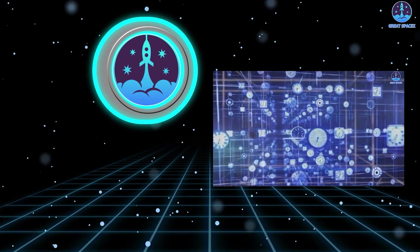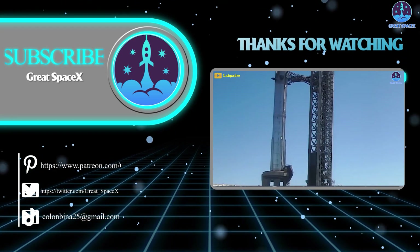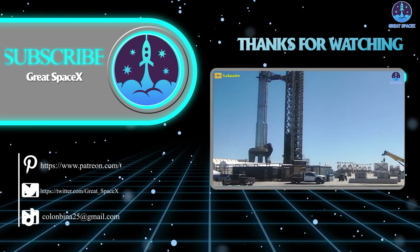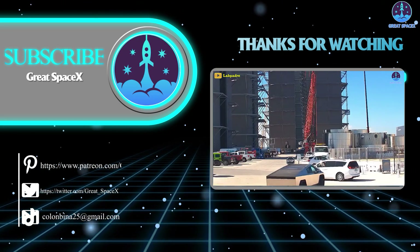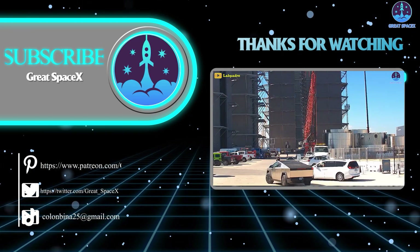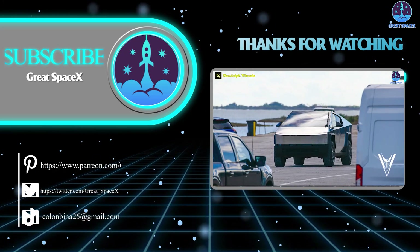That's about all we have for you today. Thank you so much for watching. If you want to support the channel and get access to exclusive content, please consider becoming a patron by clicking the link in the description below. We appreciate your generosity and passion for space exploration. As always, this is Kevin from Great SpaceX — until next time, keep looking up.